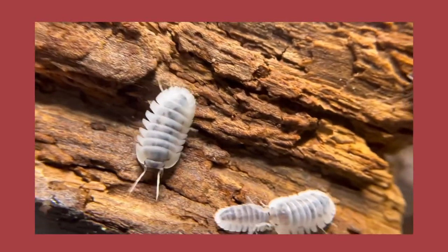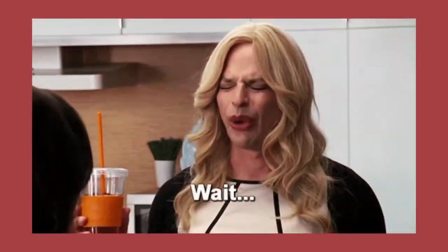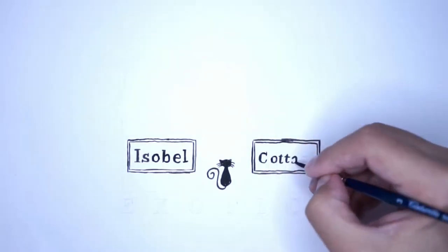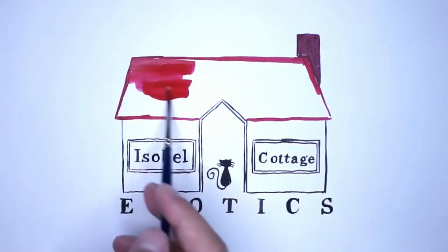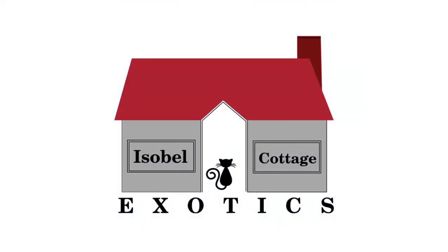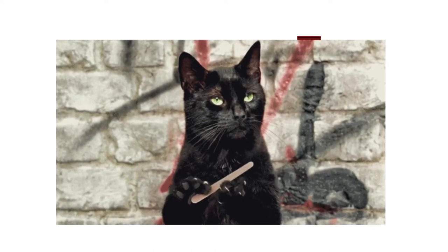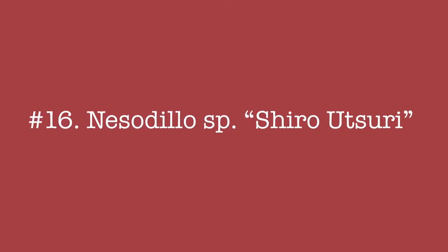Shiro Utsuri — one of the most mislabeled isopods in the hobby right now. In this video, we'll try to sort things out using science. Number 16: Nesodilo species, Shiro Utsuri.